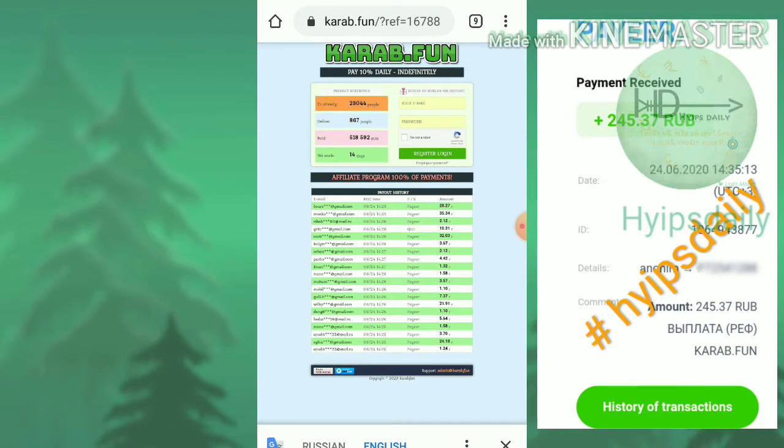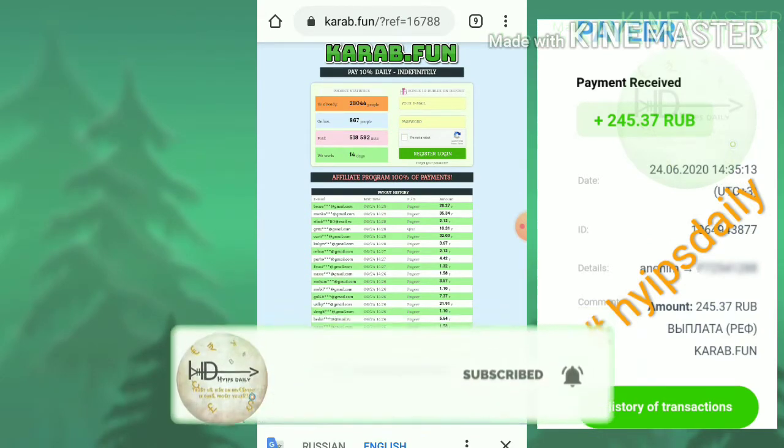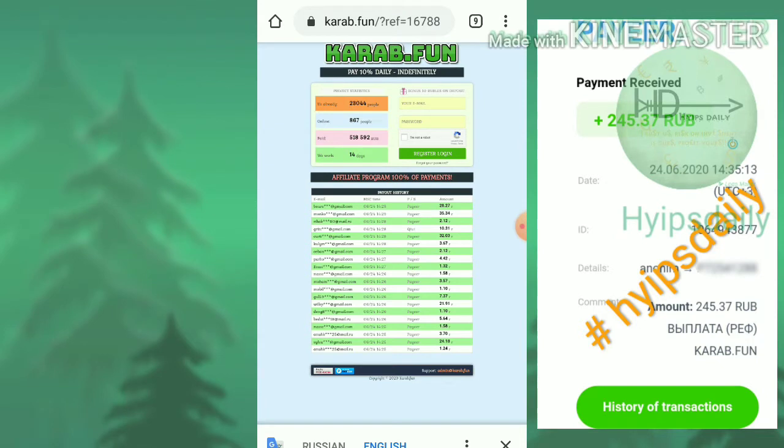If you haven't visited the site yet, you can use the link given in our description. After clicking on the link, it redirects you to the site. This is how the site's actual interface looks like.